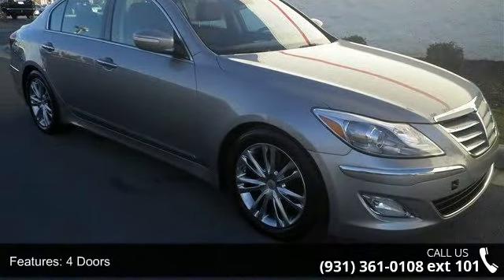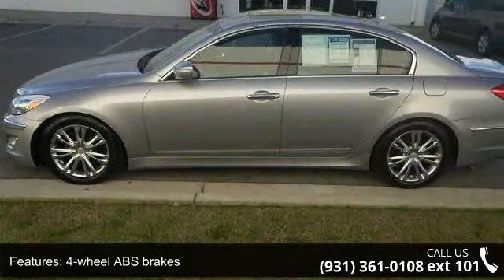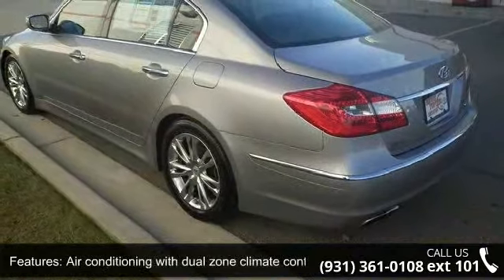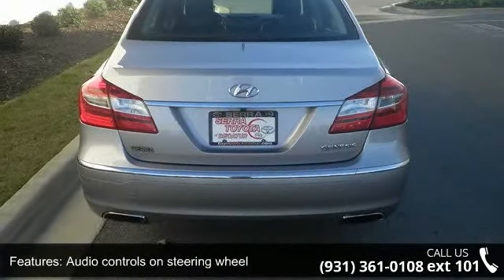Some of the top features included with this vehicle are 333 horsepower, 4 doors, 4-wheel ABS brakes, 8-way power adjustable driver's seat, air conditioning with dual zone climate control, audio controls on steering wheel, automatic transmission, clock, in dash compass, and daytime running lights.